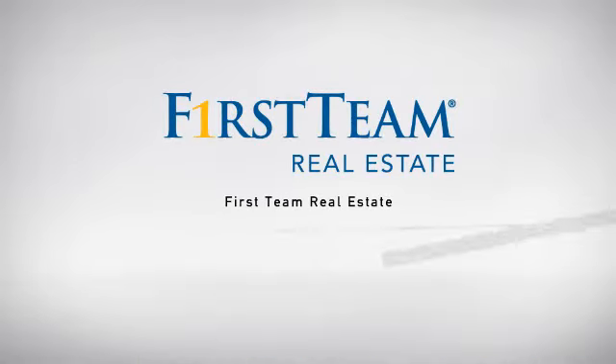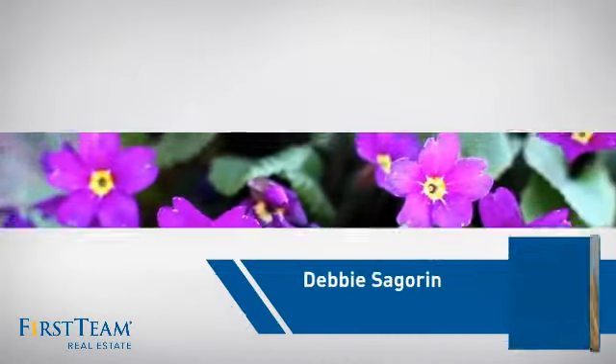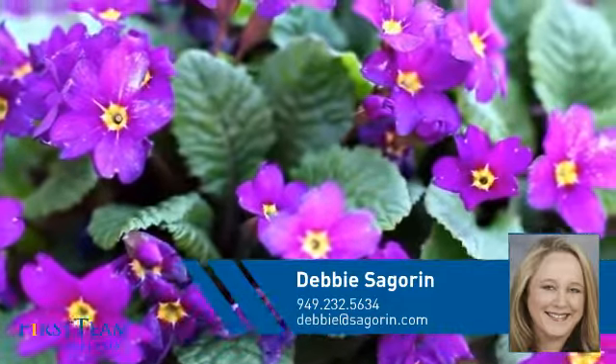At First Team Real Estate, our wide selection of listings helps you find a place you'll feel right at home in. This video is brought to you by your real estate agent, Debbie.